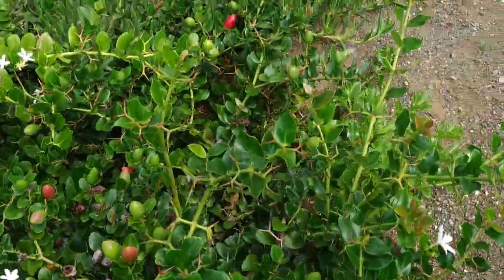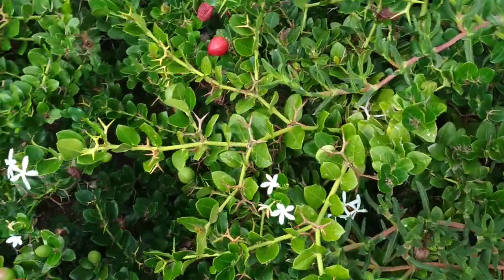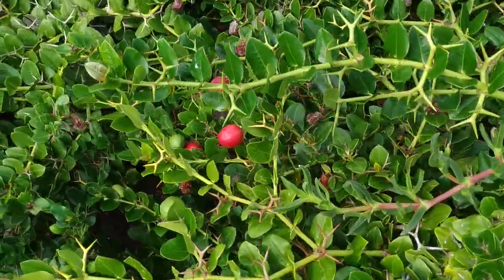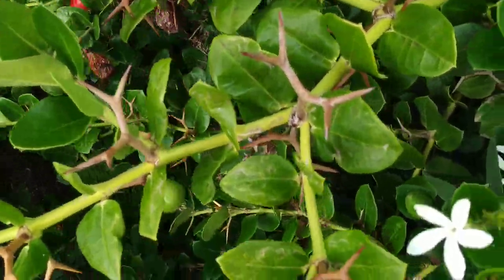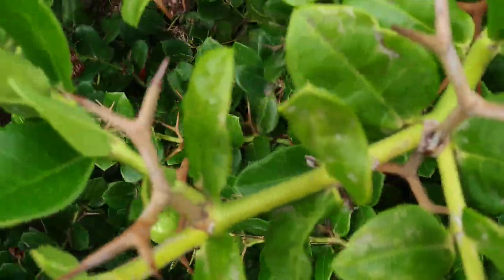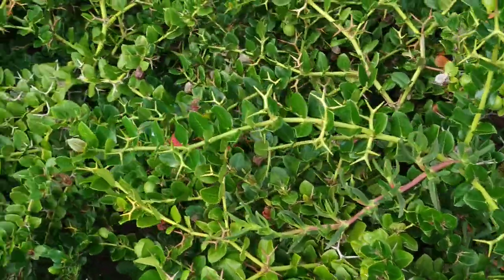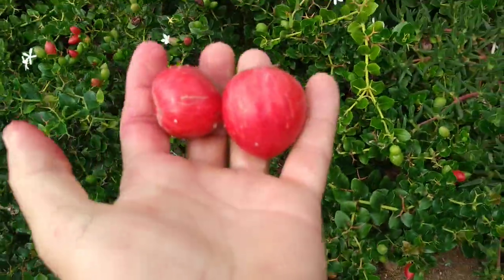Why is it called Carissa Macrocarpa? Macro means big and carpus means fruit. And if you look at the size of the fruit, they are actually quite a decent size for an ornamental plant.